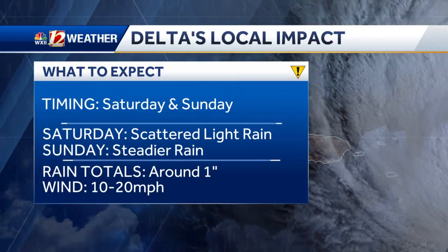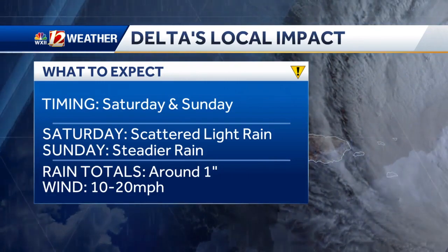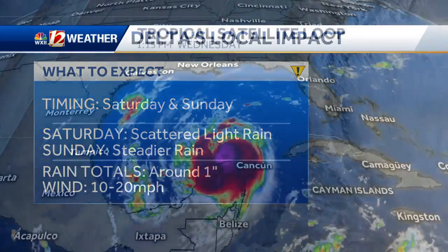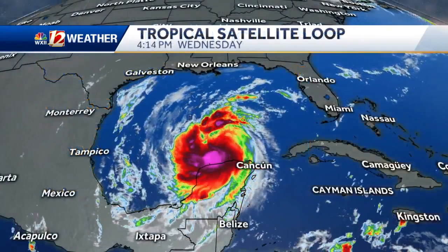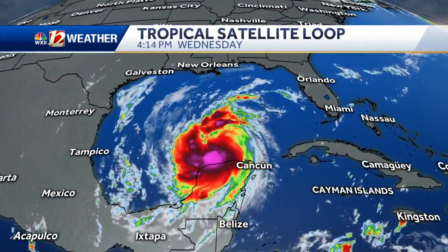But take a look — Delta is on the way for us. We've got those shower chances building late Saturday. We're going to have some scattered showers throughout the day, and then it looks like steadier rain developing overnight into Sunday. Around an inch to two inches of rain is easily possible with this tropical moisture that lifts our way.